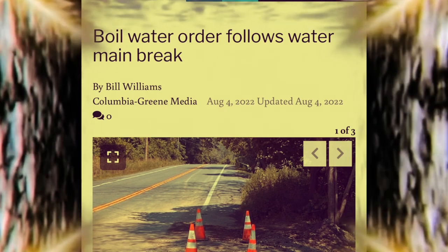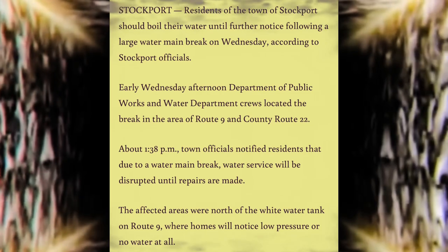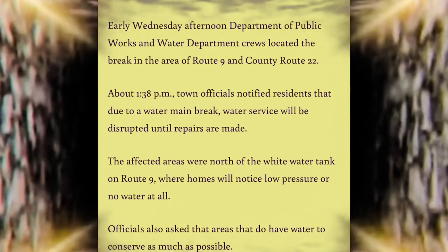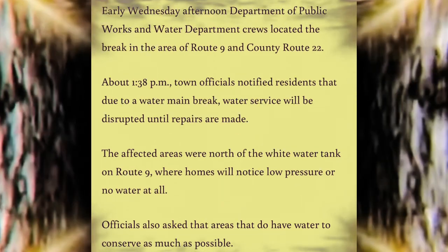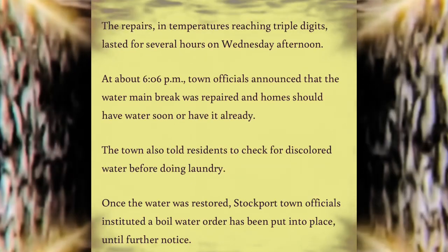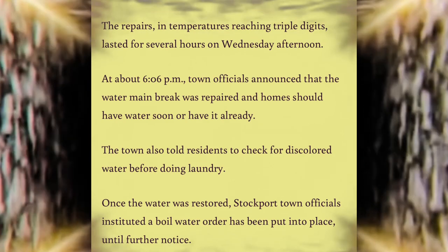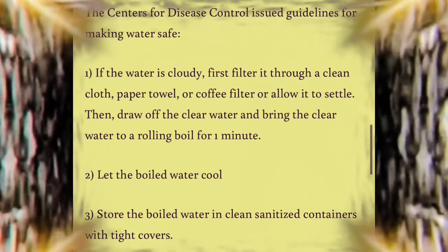A large water main break and water service disrupted until repairs are made. The affected areas were north of the white water tank on Route 9, where homes will notice low pressure or no water at all. Officials also asked that areas that do have water to conserve, and please boil the water before drinking it, cooking, or using it. Residents should check for discolored water before doing laundry once the water is restored. The Centers for Disease Control issued guidelines for making water safe.